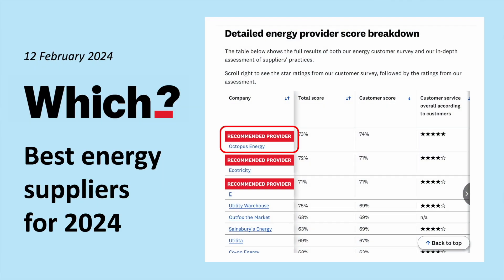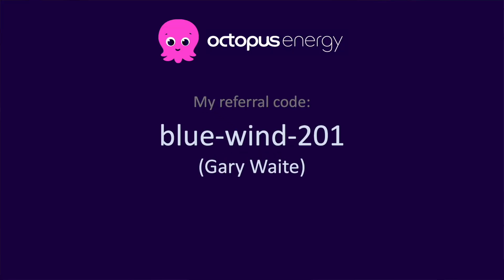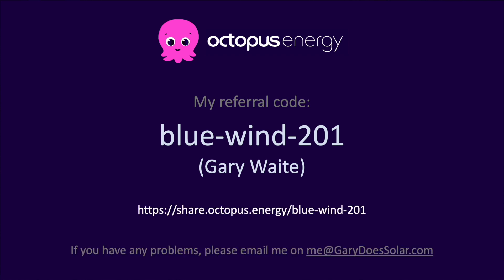Octopus Energy is the only energy provider rated 5 stars by Which customers. I've been with them myself for a couple of years and I'm very impressed. They're well ahead of the competition with innovative smart tariffs like Agile that allow you to get the best from your solar and battery installation, both environmentally and financially. If you switch to Octopus using my referral code you'll get £50 credited to your account, and I'll also get £50 which I'll use to grow the channel.